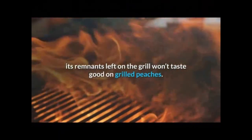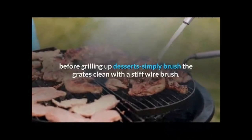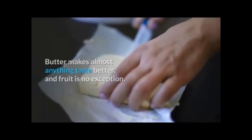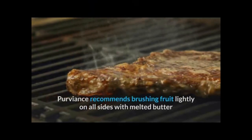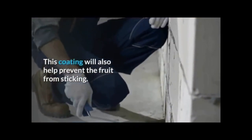While that teriyaki chicken was delectable, its remnants left on the grill won't taste good on grilled peaches. Proviance offers this remedy: before grilling up desserts, simply brush the grates clean with a stiff wire brush. Butter makes almost anything taste better, and fruit is no exception. Proviance recommends brushing fruit lightly on all sides with melted butter and a little sugar for sweetness before grilling. This coating will also help prevent the fruit from sticking.